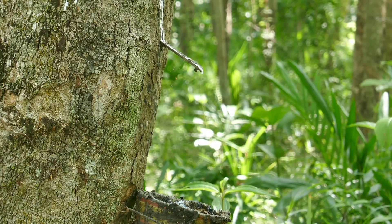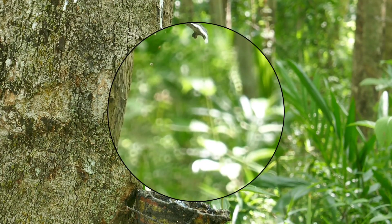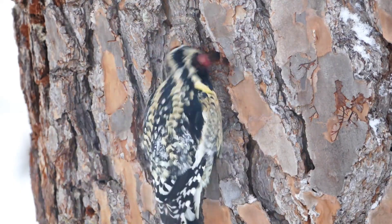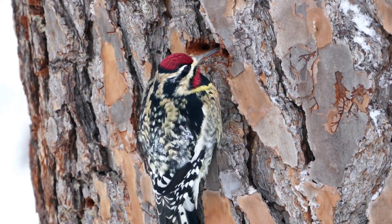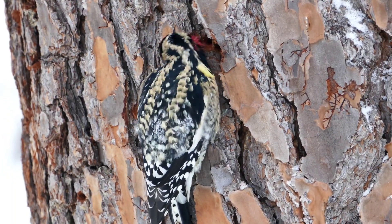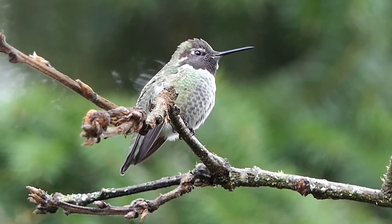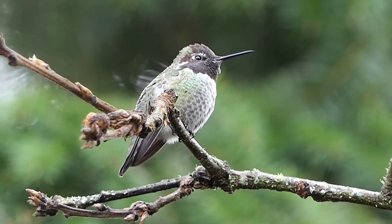Sweet oozing tree sap has a high sugar content, not unlike nectar, so it's also ideal for hummers — but they can't access it without a little help. Sapsuckers drill holes into trees for their food, creating rows of sap wells, and some hummingbird species readily feast on the sap from these wells.